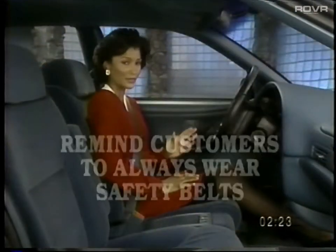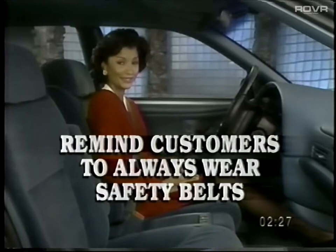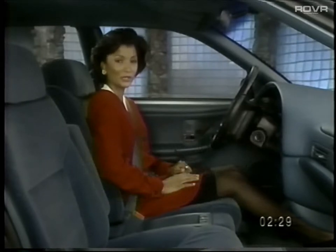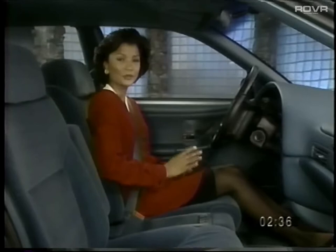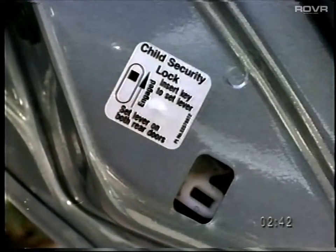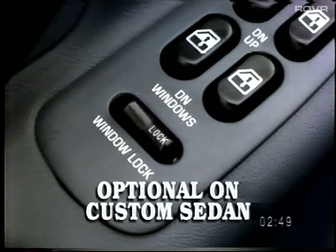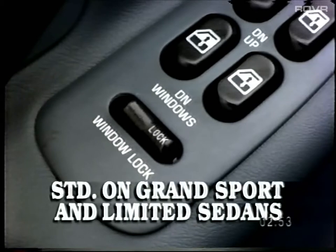Remind customers that the airbag system is supplementary and they should always wear their safety belts. The active front safety belt system includes a shoulder belt comfort adjuster. Both front and rear safety belts include an end release for added convenience. Skylark sedans, like all other four-door Buicks, feature rear door child security locks — when activated, the doors can't be opened while the car is in motion. Optional power window passenger lockout adds even more protection for families.